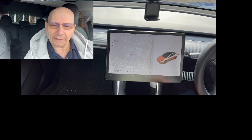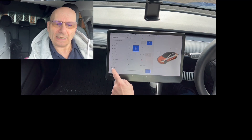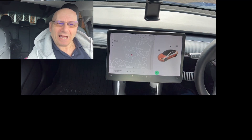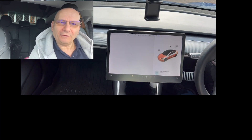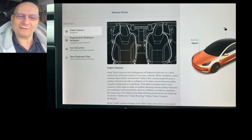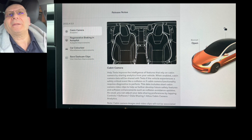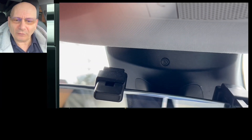So let's have a look at the release notes. As usual, you hit the little car icon, go to software, and look for release notes — or you can use your voice and say 'open release notes.' The first thing you see is this: seats, which is obviously the view of the camera looking at you. The camera is up here, hiding behind the mirror.